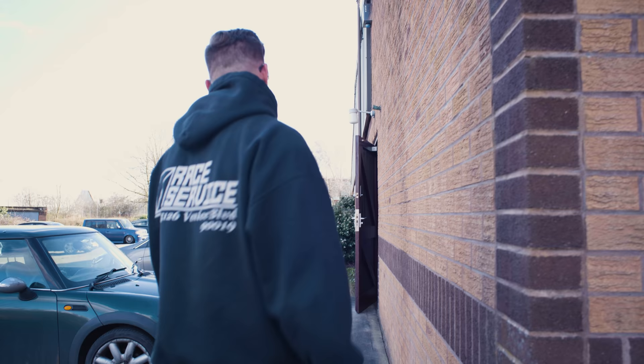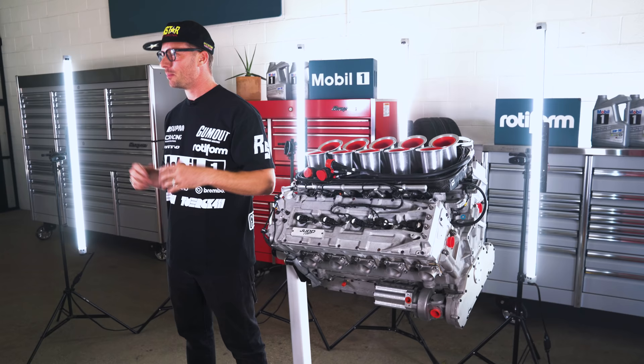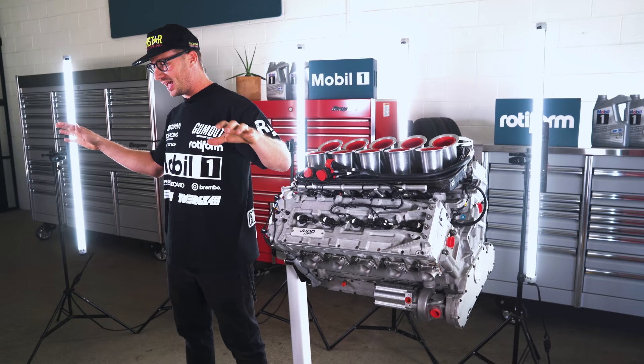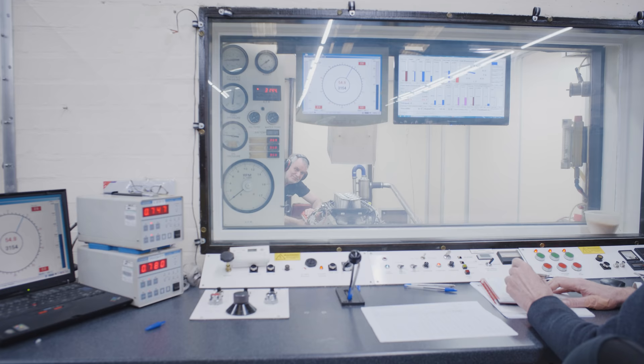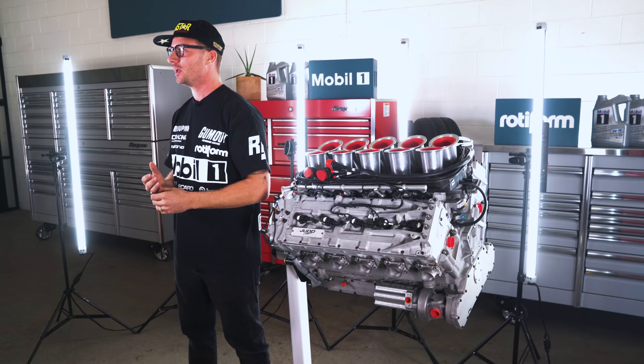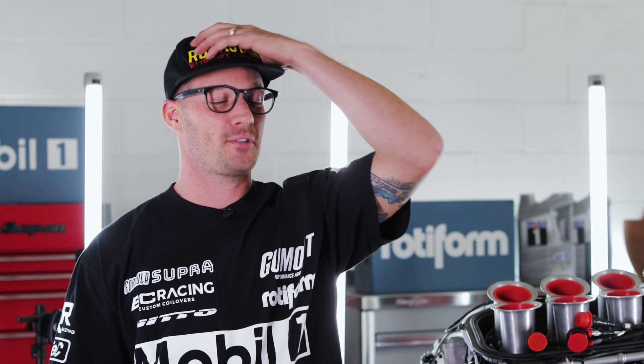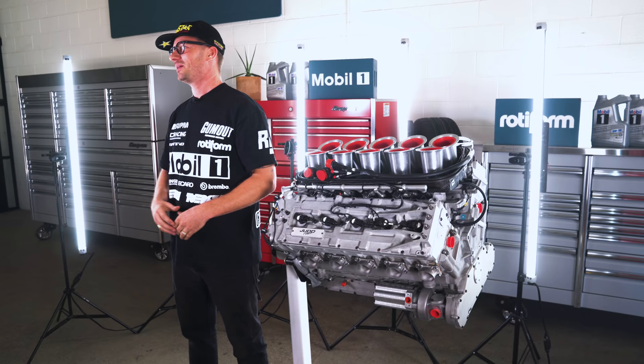In the middle of the dyno session, Ron had the engine loaded up and it started climbing in RPMs — then all of a sudden it just cut out. Ron and Stan looked at each other like something had happened, and I'm in the back thinking I sold my whole pro car and this thing just blew up on the dyno. Turns out it was fine — just a sensor stopped working, causing a safety cut to the motor. Ron went in, fixed whatever needed fixing, fired it back up, and they continued tuning. But I seriously had an insane moment of panic.